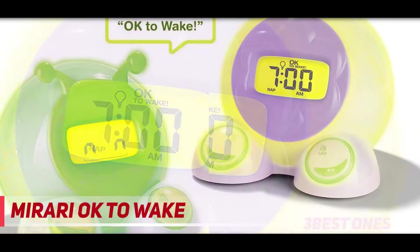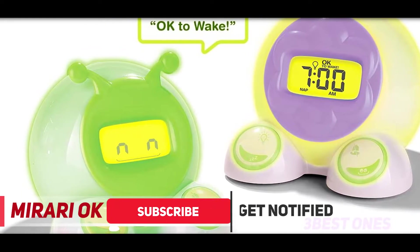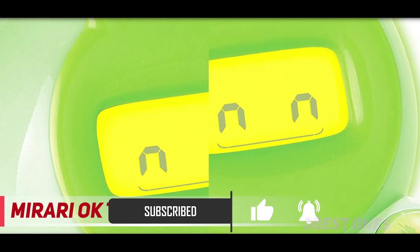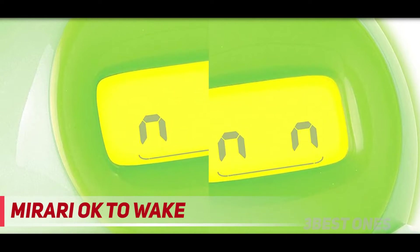This makes it a functional alarm for older children and a great sleep scheduling device for younger kids who are inclined to jump out of bed at very early hours. Kids don't need to know how to read the clock — they can simply watch for the light to turn green to signal it's time to get up.